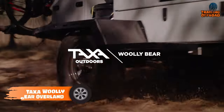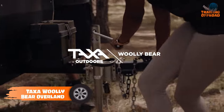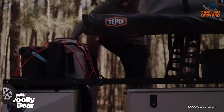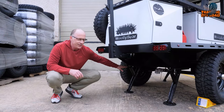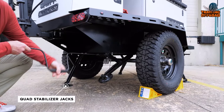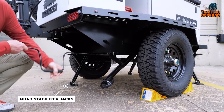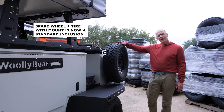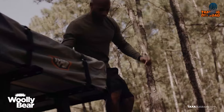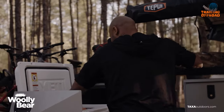Taxa Wooly Bear Overland Edition is a lightweight and versatile overland trailer designed for adventure seekers who want to take their camping and traveling experience to the next level. This trailer comes with a Timbron axle-less suspension with electric brakes, 2.75 inches of ground clearance, 16-inch steel wheels, and Goodyear Wrangler Duratec tires for smooth off-road driving. The extended tongue and front storage platform make it a great choice for hauling all your gear.